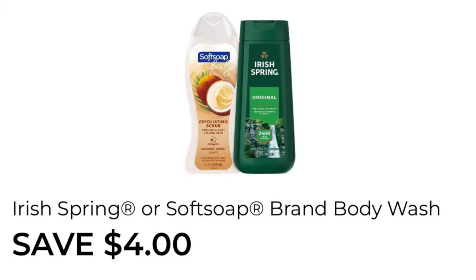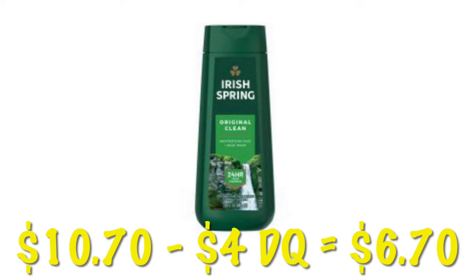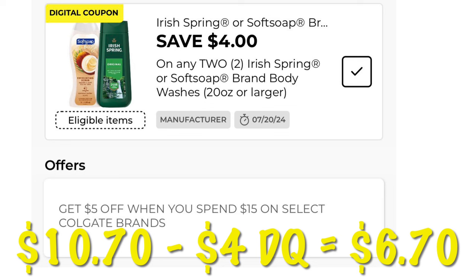We've got $4.00 off of any two Soft Soap or Irish Spring Body Wash. Buying two of these, it'll be $10.70. After that $4.00 digital, we will pay $6.70. This is also attaching to the Spend $15 Save $5 Colgate Palmolive deal.